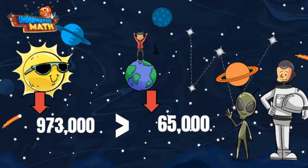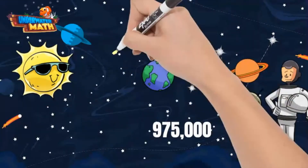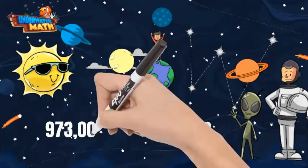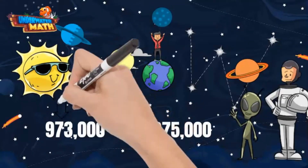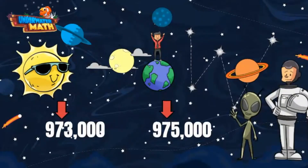What if we add the moon into this problem? My moon is 975,000 miles from the sun. The moon and Rockler have similar numbers and we need to look at each digit in order to compare. They both start in the hundred thousands place and have the same digit in that place value. Looking at the next place value — ten thousands — both numbers also have a seven there, so far they are the same.